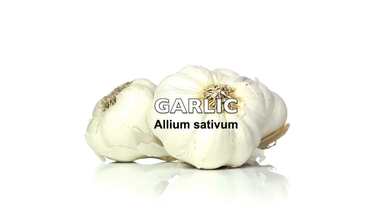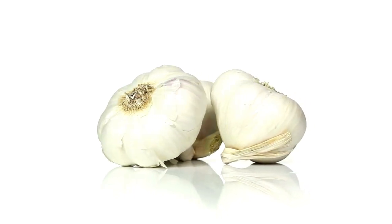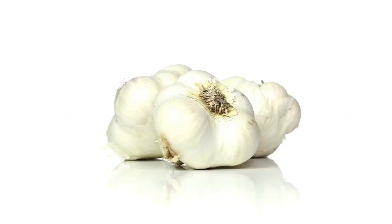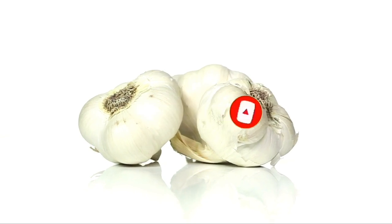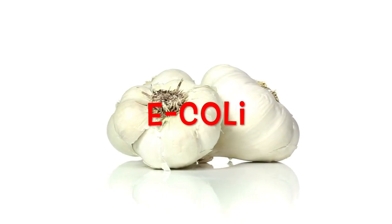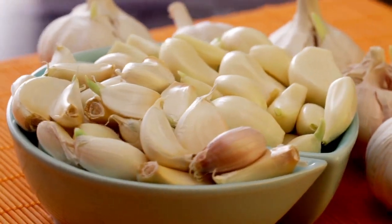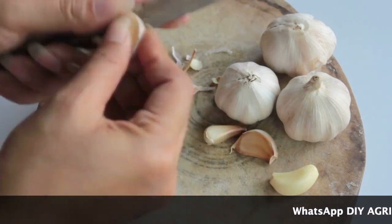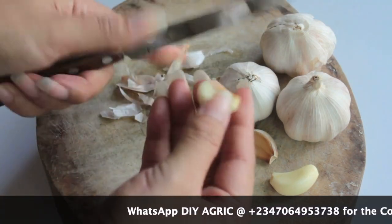Next on our list is garlic. I actually have a blog post about the many properties garlic has and why it is excellent in the treatment of diverse poultry diseases. It has antimicrobial, antiviral, antifungal, and anti-inflammatory properties. We use it in the treatment of cough and several bacterial diseases like Escherichia coli and salmonellosis. It's just excellent, so it's one of the things you'll be adding to this organic concoction.